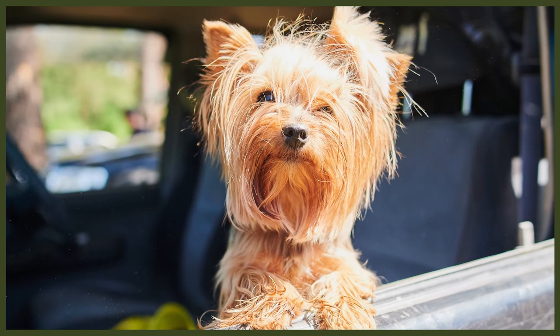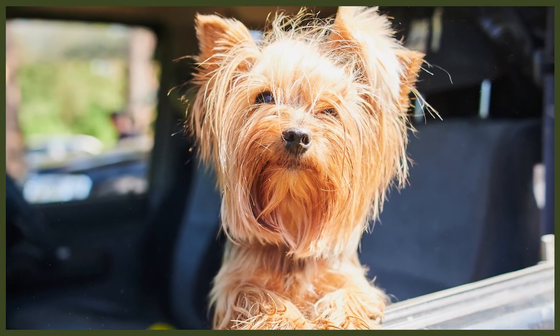Yorkshire Terriers have a very independent nature. Although they do love affection from their owners, they're not dependent on it. Even though they're tiny in size, they have very big personalities and their feisty Terrier side makes them stand out from the crowd. They also need socialization from a young age to make sure you will have a friendly and confident pup. They're loving little pups that can make a great canine companion.